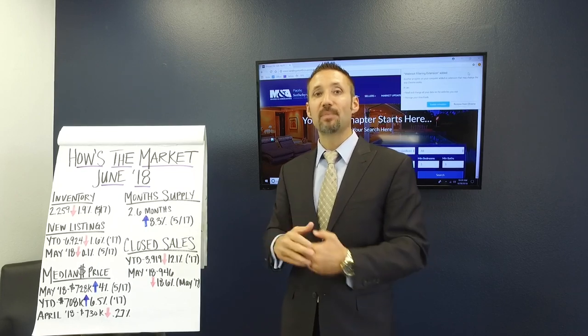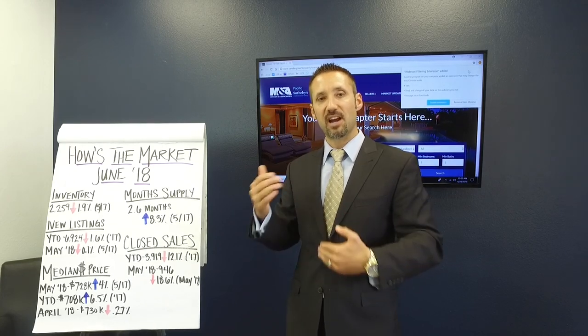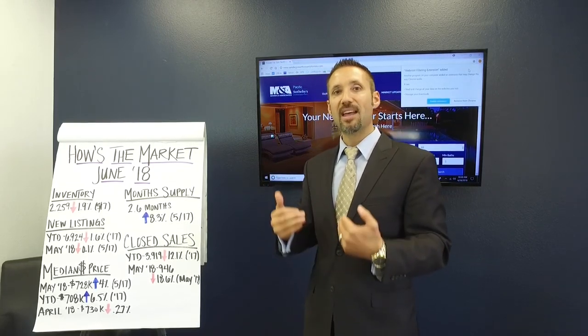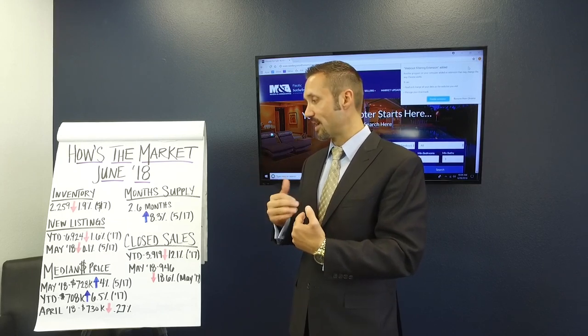So what's causing that? Interest rates have been rising, and concerns over the market from the buyer's perspective have caused people to take a step back and reevaluate. We're starting to see the shift in buyer's mindsets.